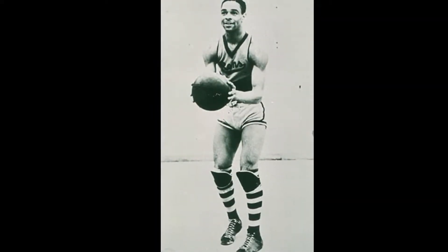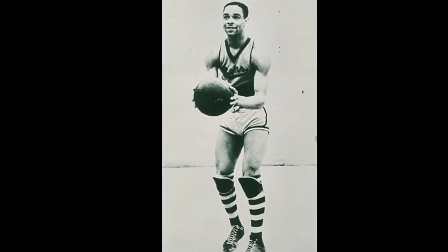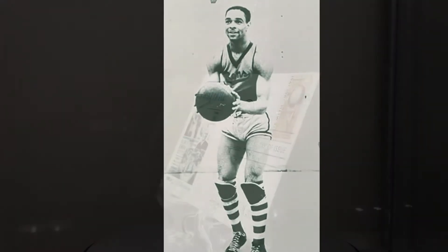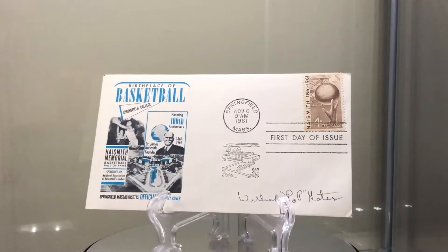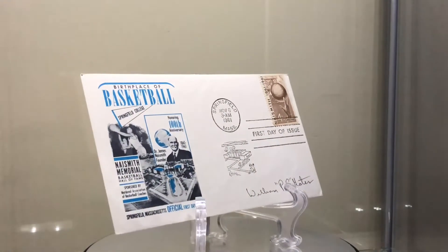Next is William Pop Gates, 1917 to 1999. Class of '89, a forward. Started his professional career at Harlem Renaissance seven months before Jackie Robinson in Major League Baseball. Eight-time tournament All-Pro, two-time world professional champ. While on the team of the Rens, he won 68 straight.